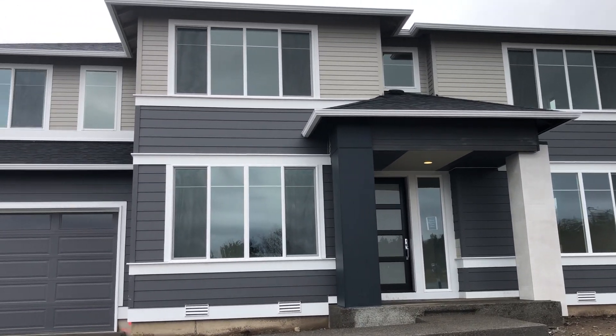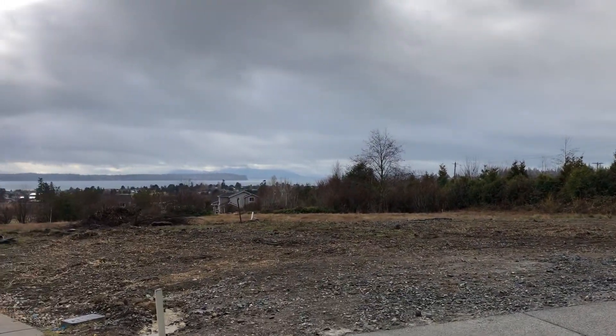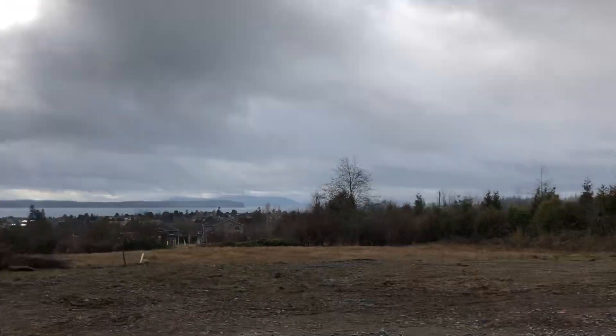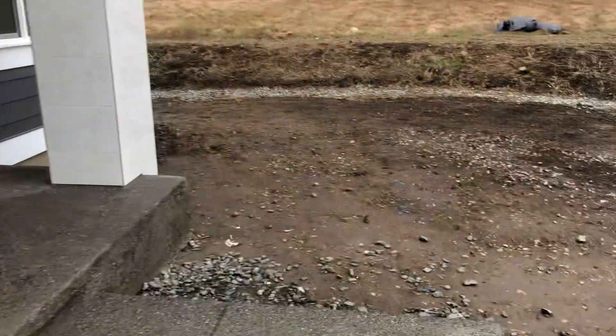Good morning everybody, Saturday the 18th of February. We're here at Horizon in Birch Bay taking a look at the Camellia V2. Don't worry, landscaping is coming — still in construction stages. Sneak peek!